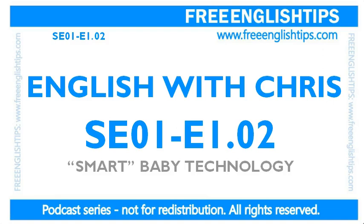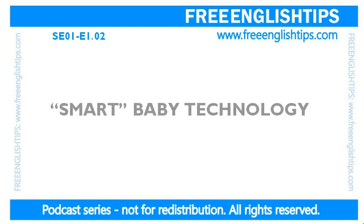Welcome to this podcast series. This is episode two. My name is Chris and today's topic is smart baby technology. I didn't know about it until this morning and I saw it in the news, so I thought it would be a really interesting topic for us to discuss today.